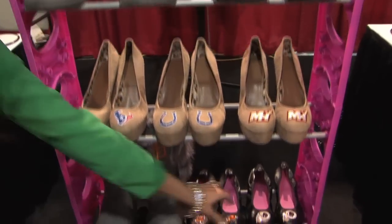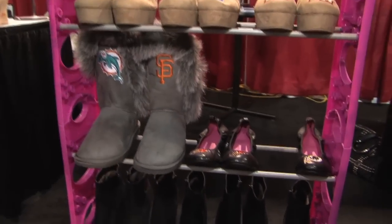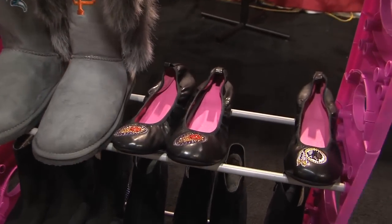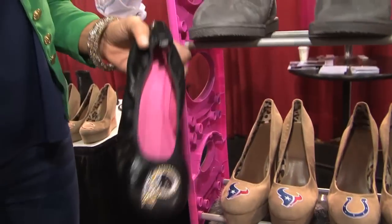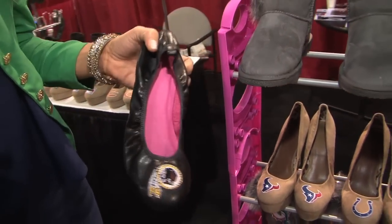Another really hot design this year are ballet flats. Women know that they want to be comfortable when they have a lot of walking to do, a lot of tailgating. We make them pink, they're feminine, they're fun and perfect for every day.